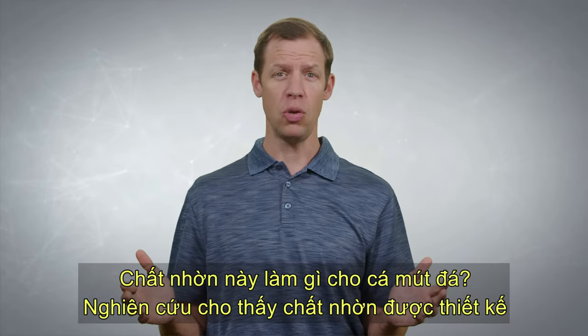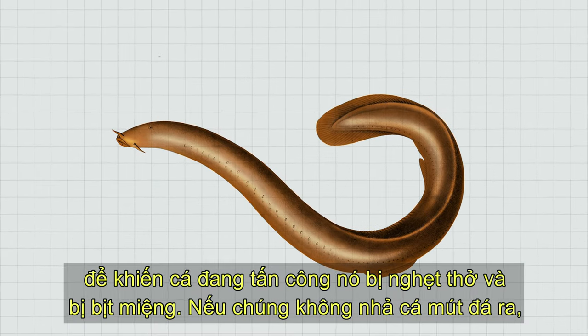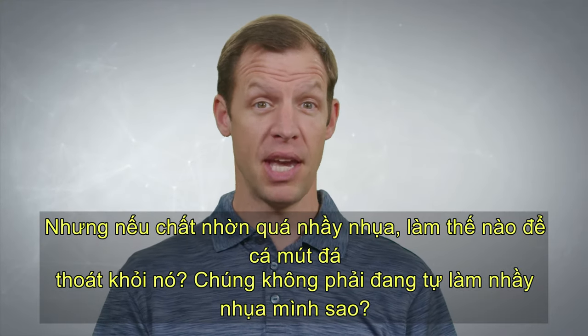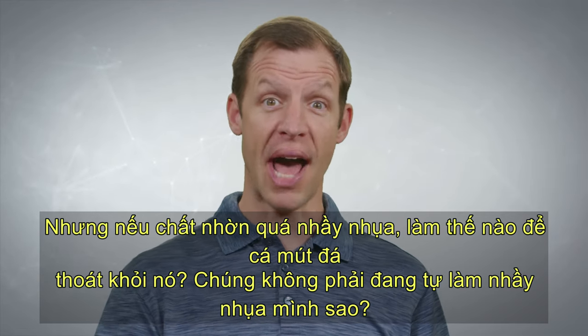What does the slime do for the hagfish? Research shows that the slime is designed to cause fish that attack the hagfish to choke and gag. And if they don't spit the hagfish out, they can't breathe, so they're forced to release the hagfish. But if the slime is so slimy, how do the hagfish get out of it? Don't they slime themselves?